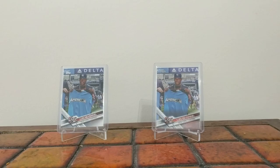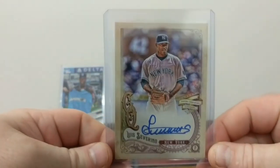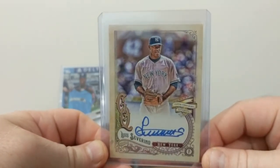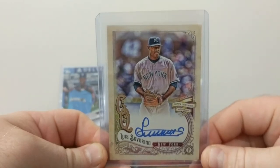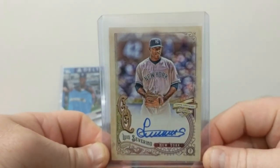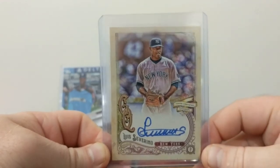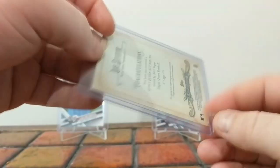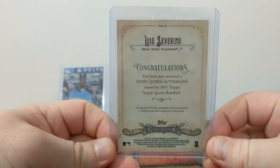Next we've got a 2017 Gypsy Queen autograph. Love the swoosh he's got in his autograph there — nice, big, bold. Stands out. And you'll see how his autograph changes as we go backwards in these cards. 2017 there.